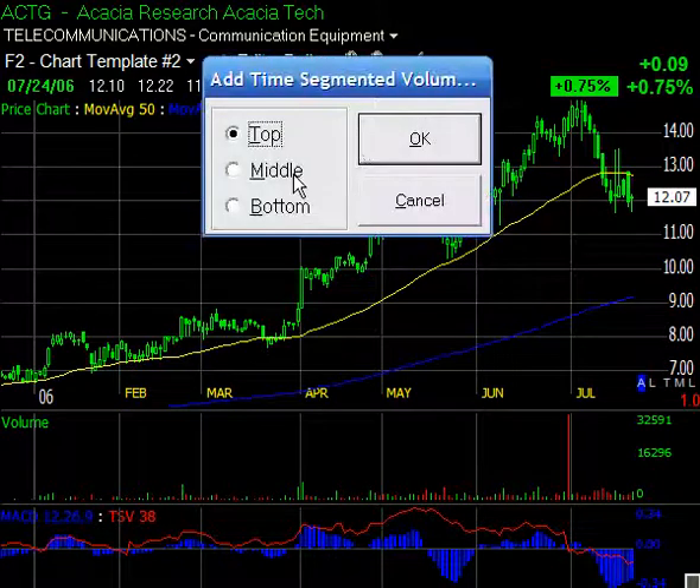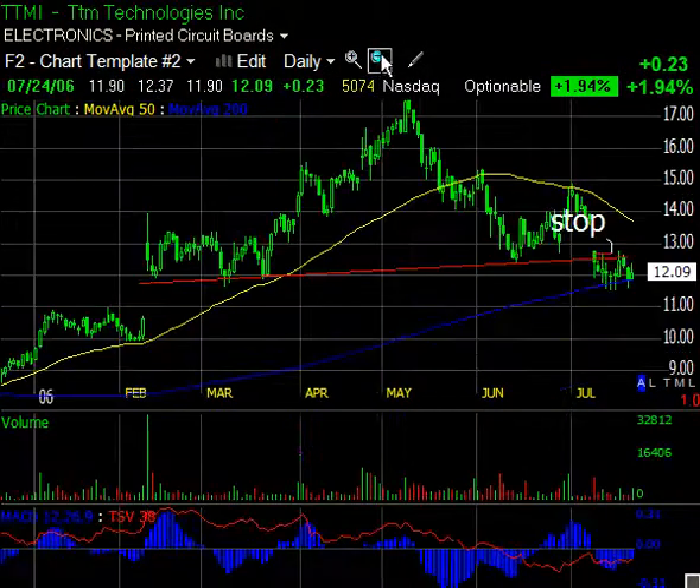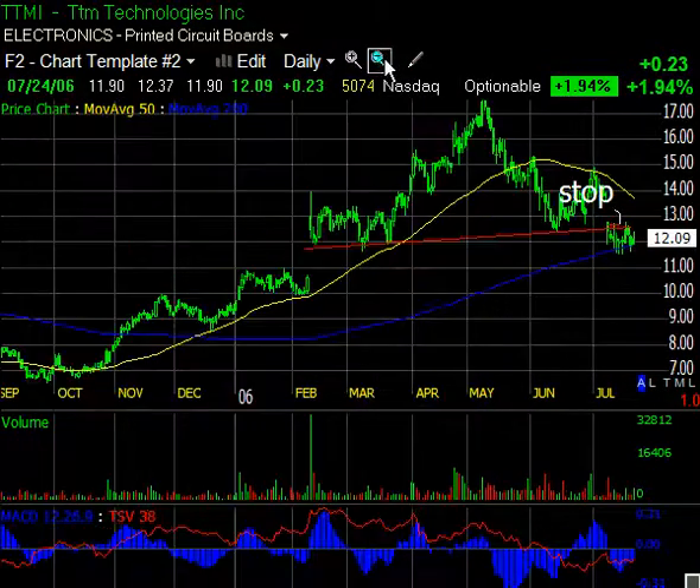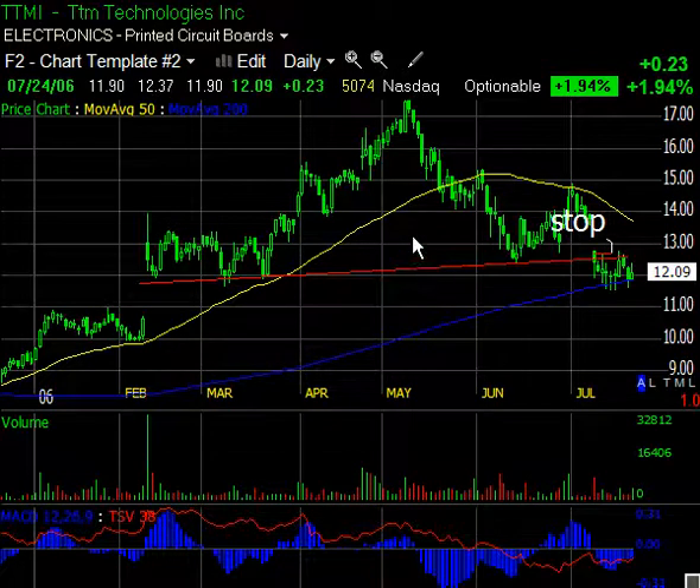Another short position in my portfolio is TTMI. This looks like a big head-and-shoulders top formation, and it's in the right place after this rally. You can see why I liked it in the July 20th video. We measure a head-and-shoulders top from the neckline — which is right in here — to the top of the head. That's about $12.50 to $17.50, roughly five points. Then you take the neckline and work down, so five points down from $12.50 gives you about $7.50 to $8.